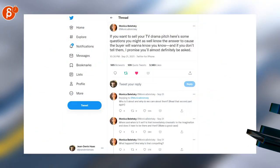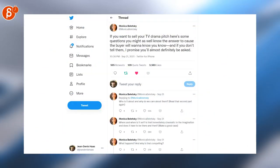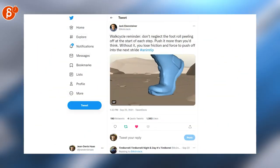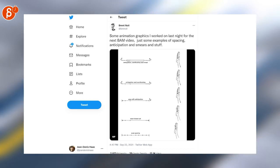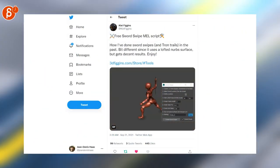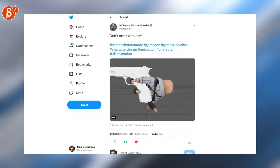Speaking of tips, here's a good thread about pitching TV drama. Switching over to animation tips: here's a good tip about foot rolls at each start of a step. More animation tips — this time it's about the different types of spacing. Also a free sword swipe mail script — this is pretty cool, check it out.